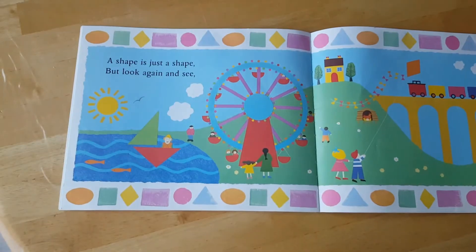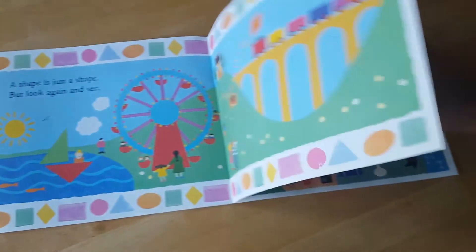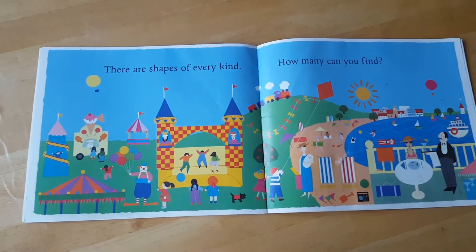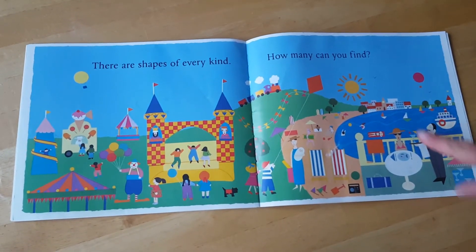A shape is just a shape, but look again and see. There are shapes of every kind. How many can you find? Look at this beautiful picture.